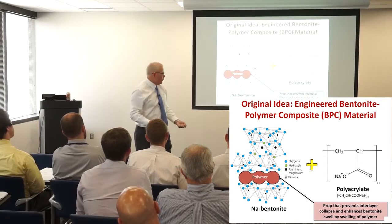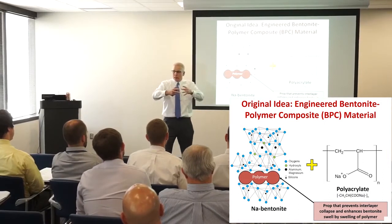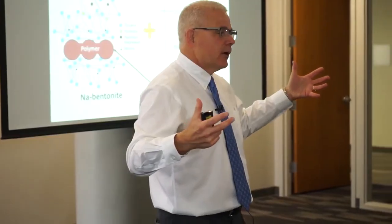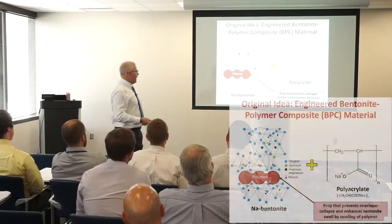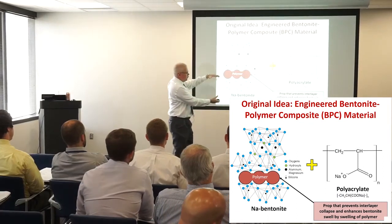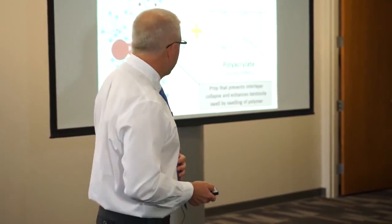If we took a series of monomers and wedged them in there, we could create a polymerization reaction — join them all together to create a polymer that would be relatively immobile. Stick this big organic molecule in there, polymerize it, hold open the sheet, make it immobile, and essentially force the swelling to stay in place. We did that using a polyacrylate and bentonite. Polyacrylate is a pretty common polymer that you can buy commercially — non-toxic.